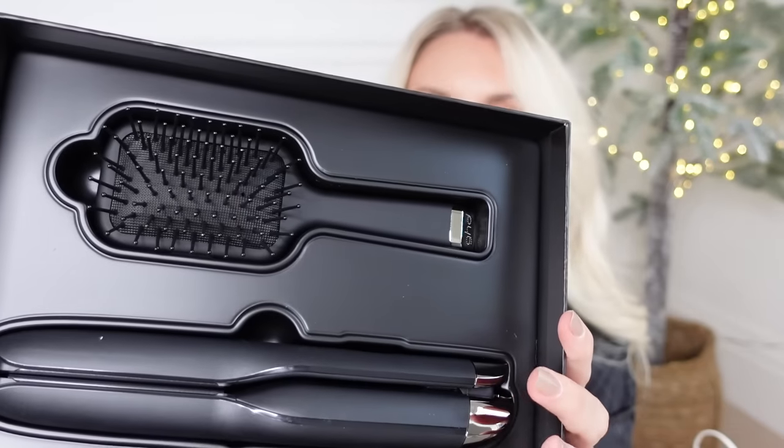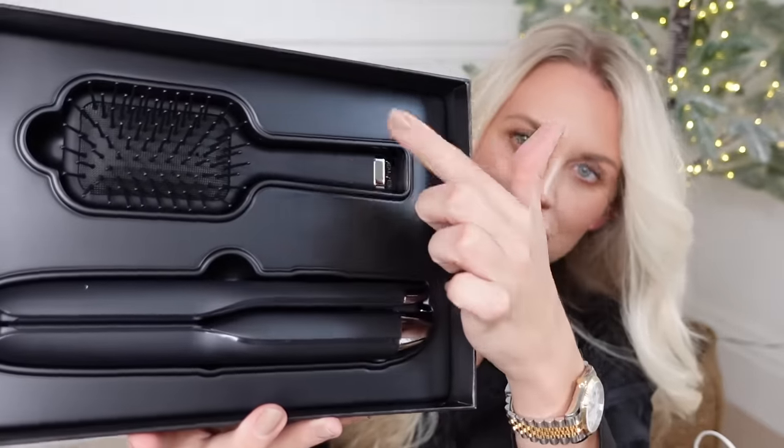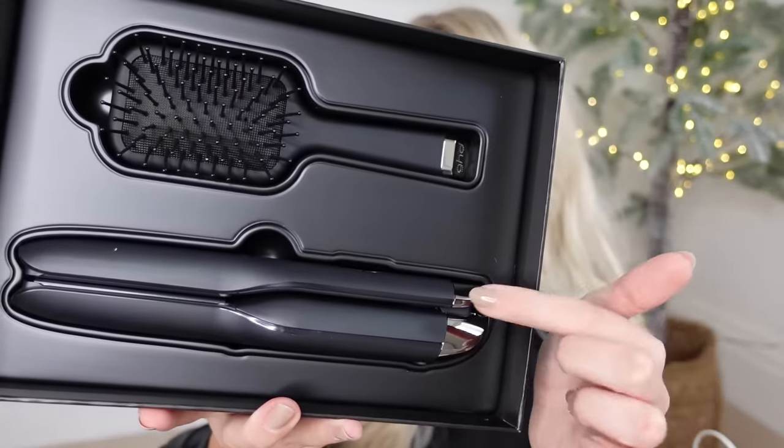This is kind of new to me - GHD do these straighteners called Unplugged, which I think is such a great concept especially for someone who travels a lot and is in and out of hotels. This is actually a gift set which is a little bit nicer to give at Christmas - it comes with a little hairbrush. They are cordless, giving 20 minutes of cordless styling, and they're rechargeable.